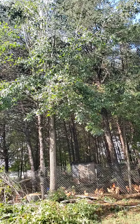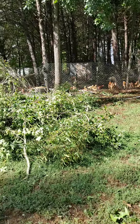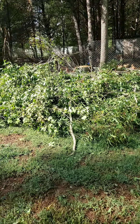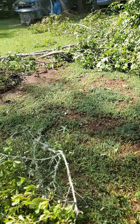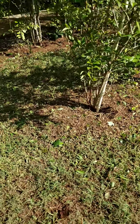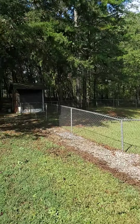Hurricane Elena has brought a lot of damage to the property. The chickens seem okay, but a lot of trees and branches have fallen. You can see it's pretty bad and doesn't look good.